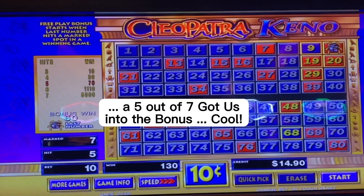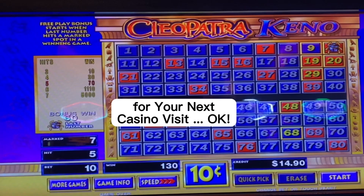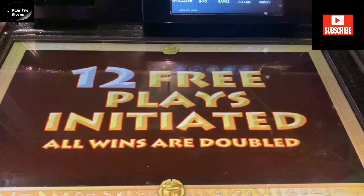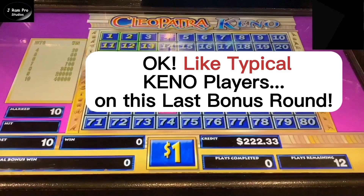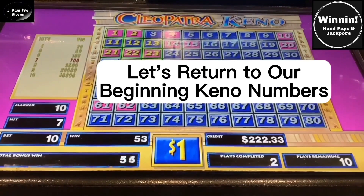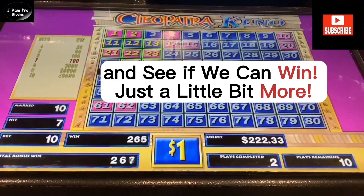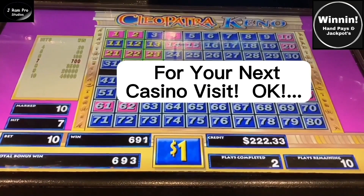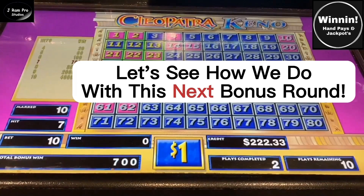Let's take a look at another bonus round. Like typical Keno players, on this last bonus round, let's return to our beginning Keno numbers and see if we can win just a little bit more. What are you waiting for? Write these AI Keno numbers down for your next casino visit. Let's see how we do with this bonus round.